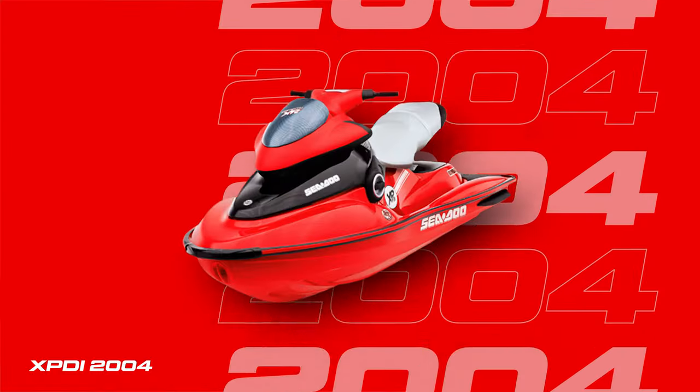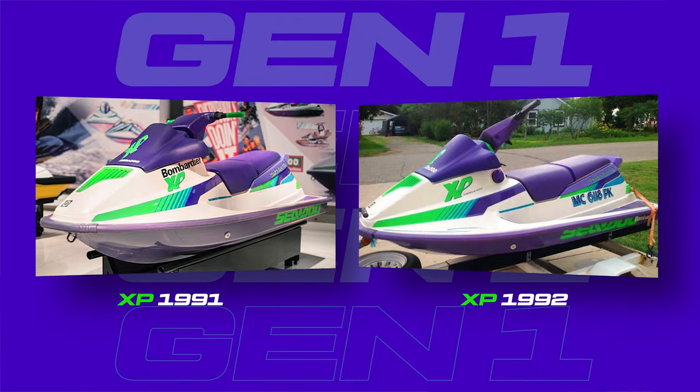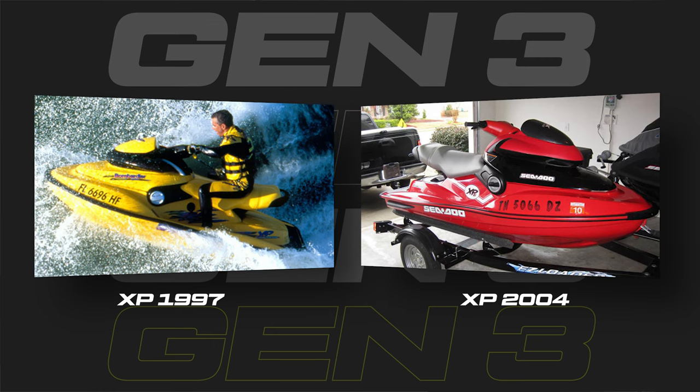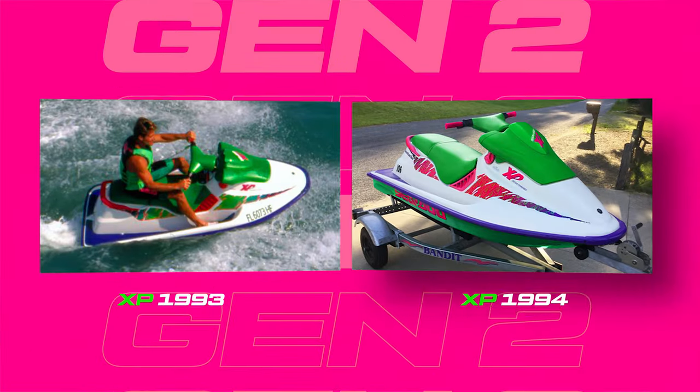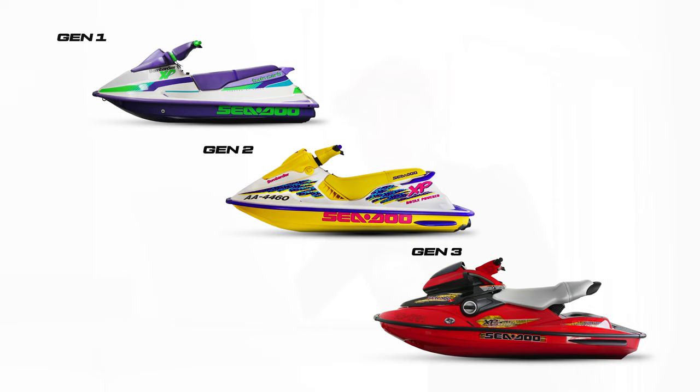The XP was first introduced in 1991 and ran all the way through to 2004, and throughout those years it changed quite a lot, but there are technically three generations. If you want to get really nerdy, some people say four generations, but if you look in terms of aesthetic generations, we've got the '91-'92 Gen 1, the 1993 through to 1996 Generation 2, and 1997 through to 2004 which was the final third generation.